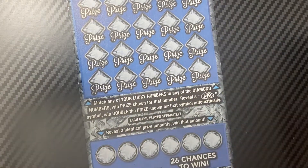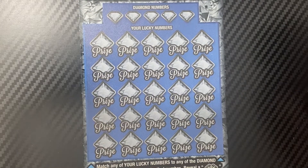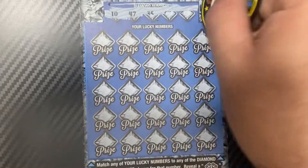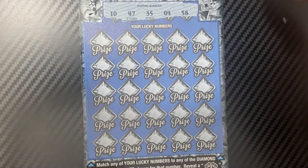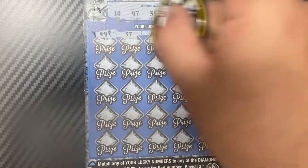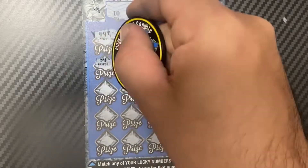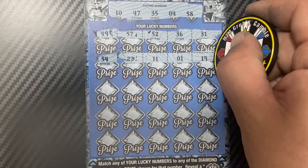We'll use Grab and Gamble's coin for this one. Thanks for joining today, hope you're having a good day. We have a 10, 47, 35, 4, and 58 as the diamond numbers. Then we have 49, 57, 52, 36, 31, 54, 22, 11, 1, and 18.